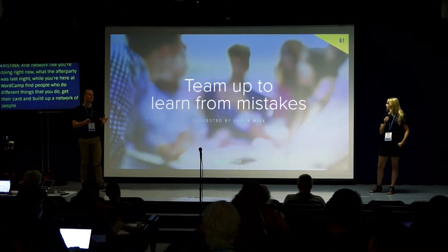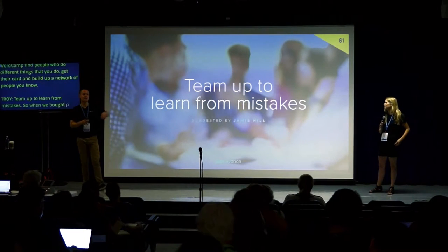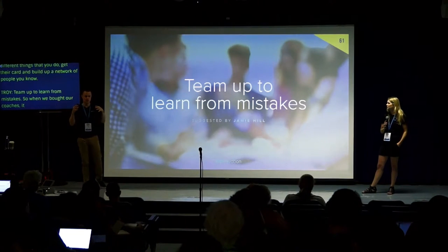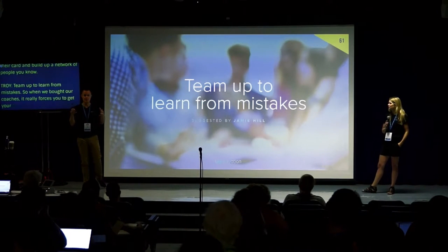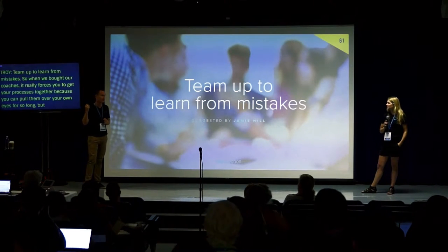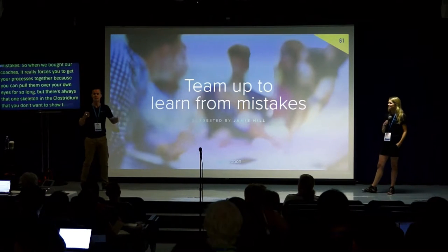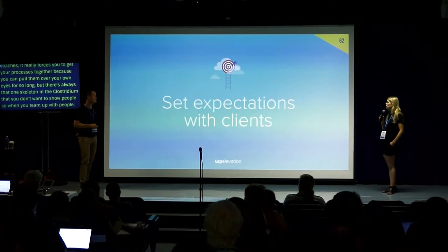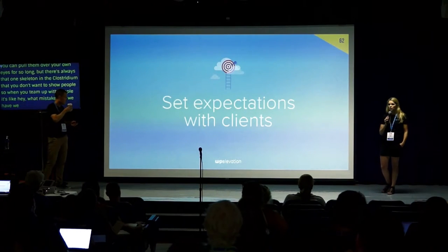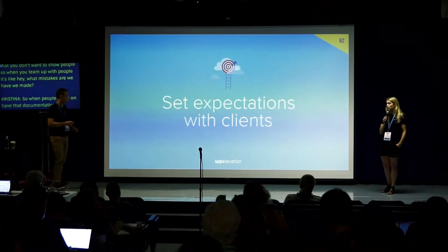Team up to learn from mistakes. When we brought our coaches on — Christina and others in February this year — it forces you to get your processes together, because there's always that skeleton in the closet you don't want to show anyone. When you team up, you say: what mistakes have you made, what have we made — let's not make those mistakes again. Set expectations with clients — this is called onboarding. When people come on, have documentation ready saying: this is your process, this is how you work, and they need to follow your process.